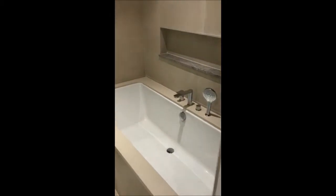And here is the washroom — it has got a bathtub plus the shower. Very good.